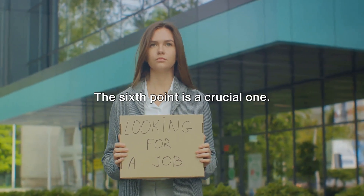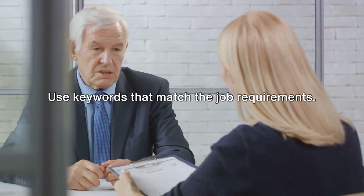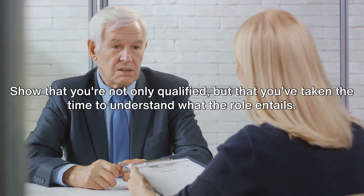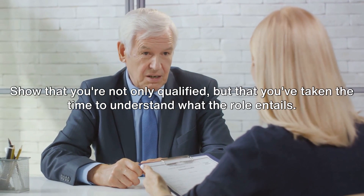The sixth point is a crucial one: tailor your CV to the job. Use keywords that match the job requirements. Show that you're not only qualified, but that you've taken the time to understand what the role entails.